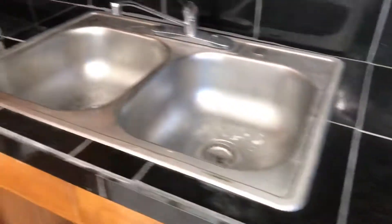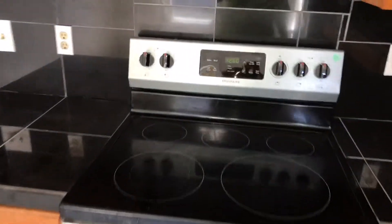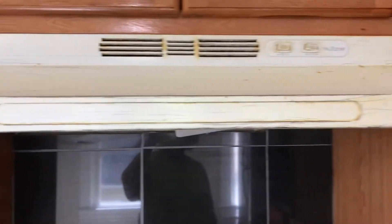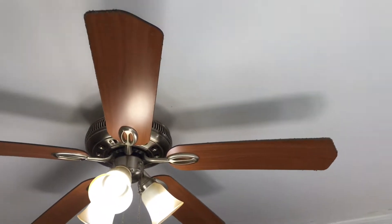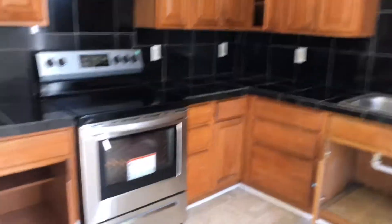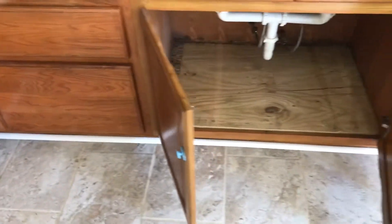Countertops need to be cleaned, sink needs to be cleaned, stove and range hood will need to be cleaned. Walls all need to be painted — there are green spots on the walls. The ceiling looks good. The ceiling fan was left dirty and dusty. Cabinets on the outside are left dirty and will need to be varnished and cleaned up.